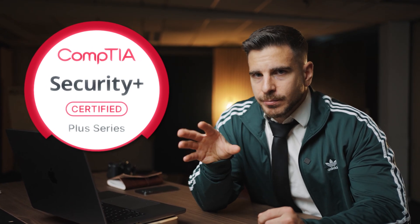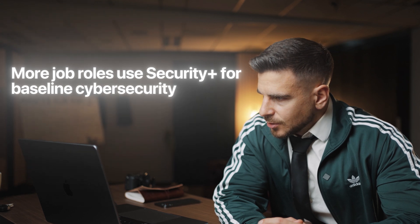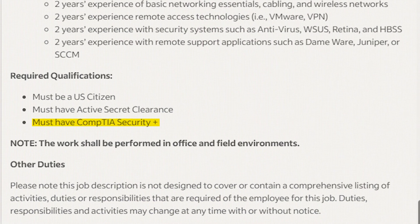And that's the CompTIA Security+. Here's a direct quote from the official CompTIA website: 'More job roles use Security+ for baseline cybersecurity skills than any other certification in the industry.' And this actually becomes obvious once you go through job listings, as it's an often required certificate to have.